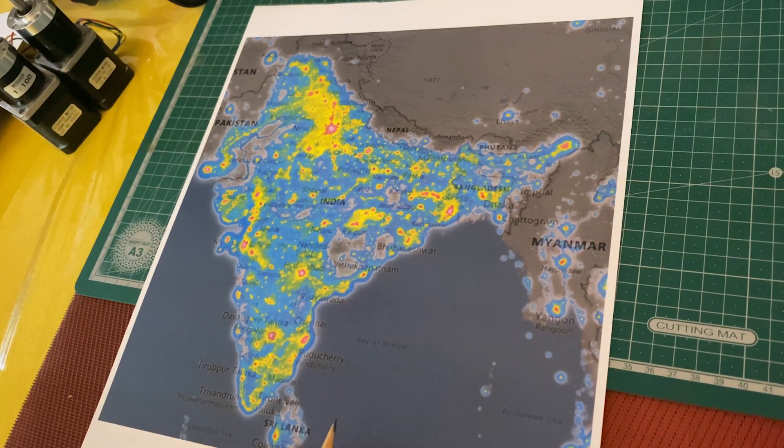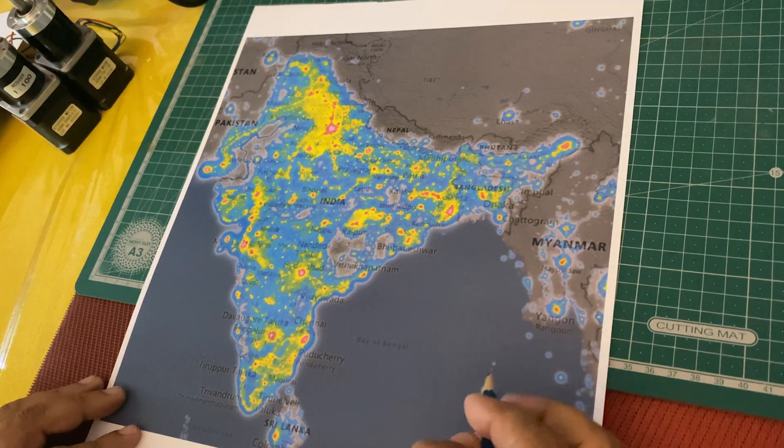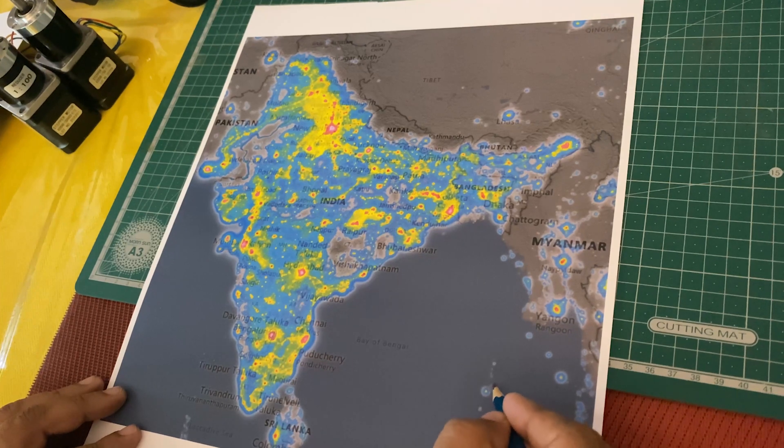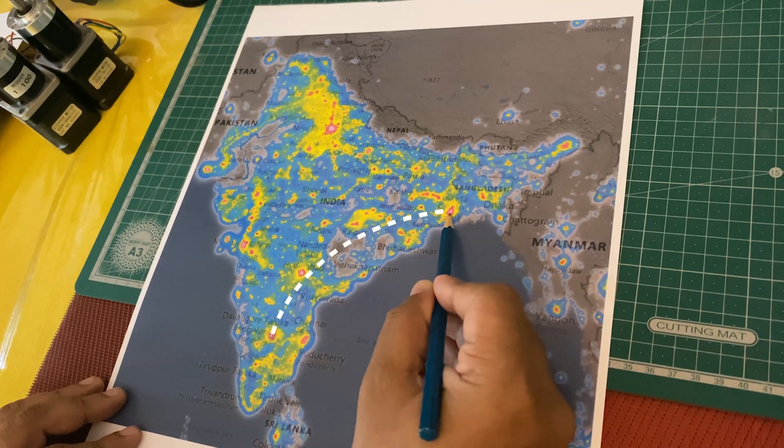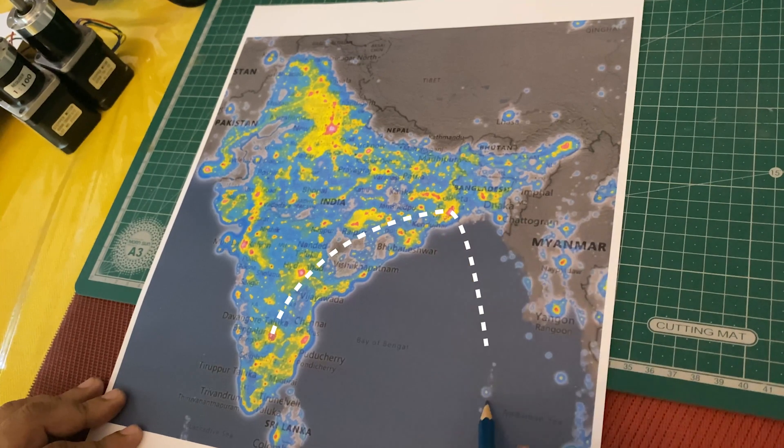We need to get to some place where the Bortle class level is at least one or two. This is very early season for the Milky Way galaxy, so you need to get into a really dark place. I picked Neel Island in Andavan — I need to go from this place to that place and from there to here. So let's go to Neel Island.